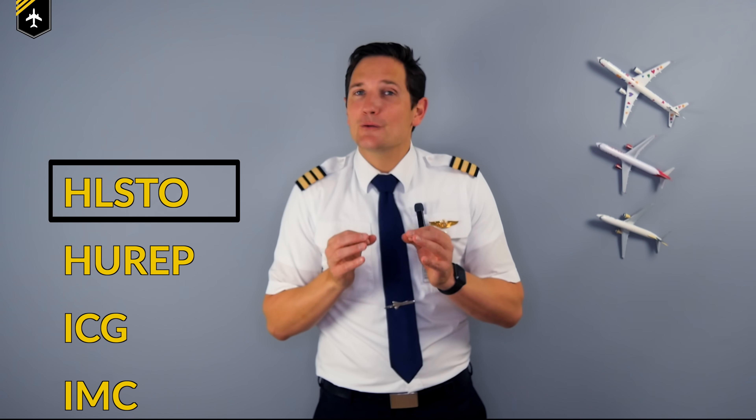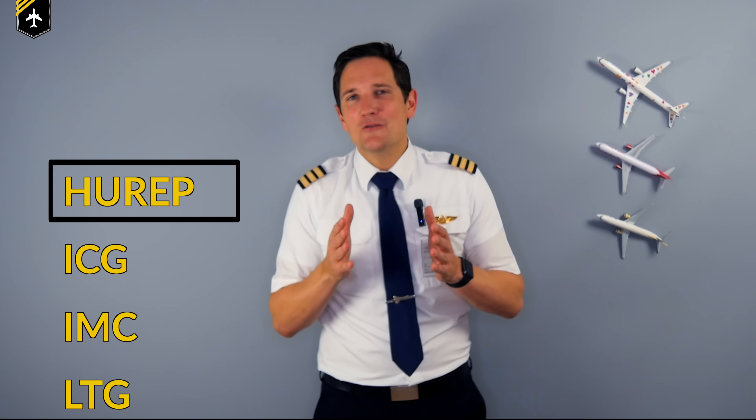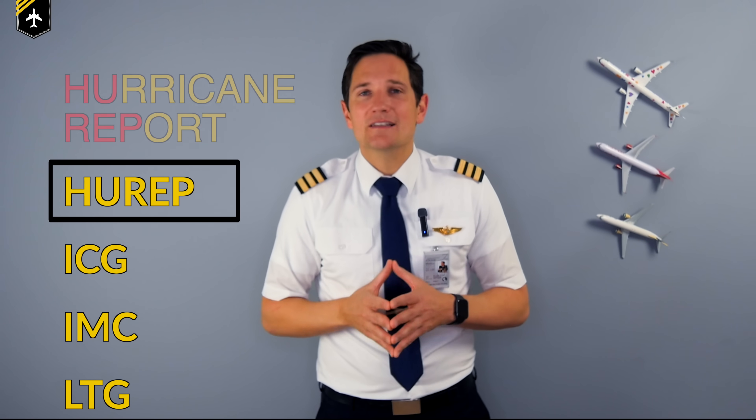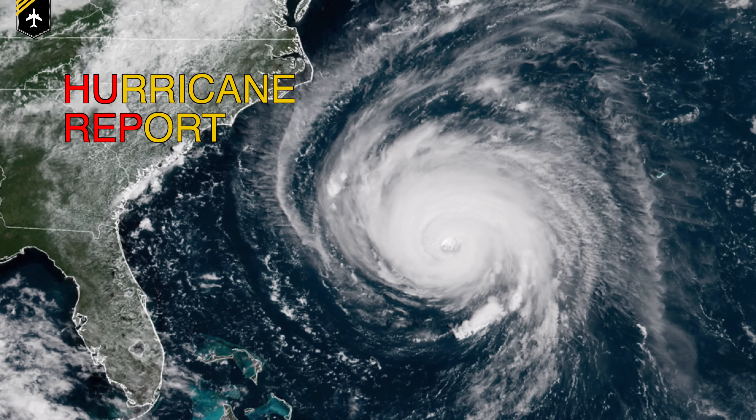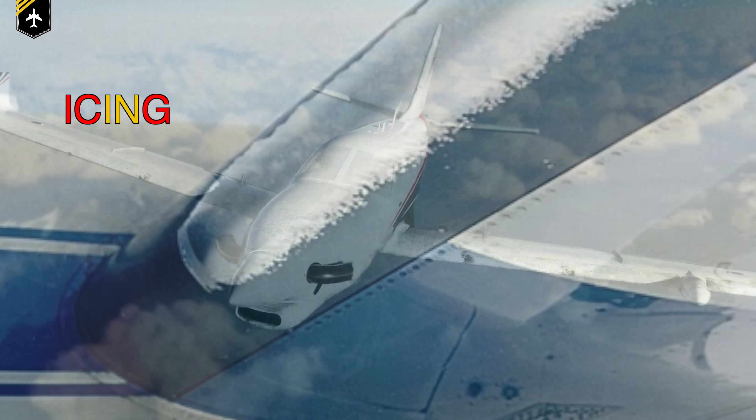HLST — those little ice nuggets can cause serious damage to an airplane's skin, windows, and engines. Of course I'm talking about hailstones. HUREP — a natural phenomenon a pilot should definitely avoid when flying through is a hurricane, therefore it's important to keep track of the hurricane report. ICG — have you ever experienced frozen wipers that won't move or car doors jammed because they are frozen? The same can happen to movable parts on airplanes, therefore it's important to de-ice once icing occurs.